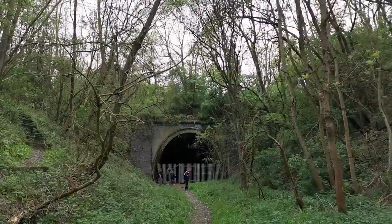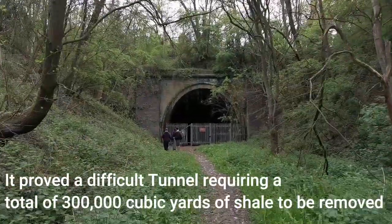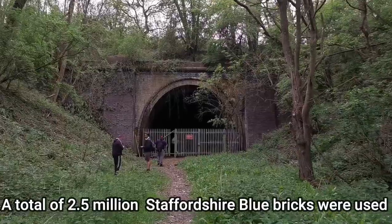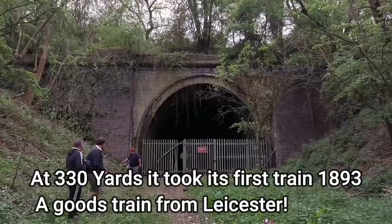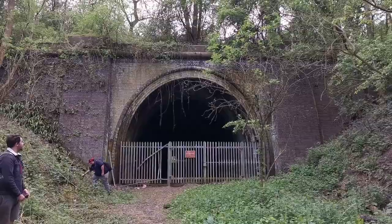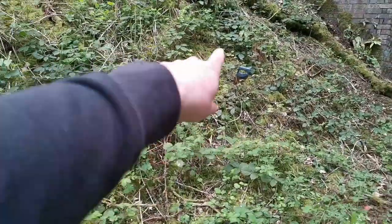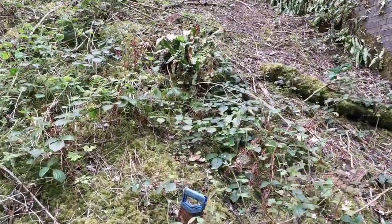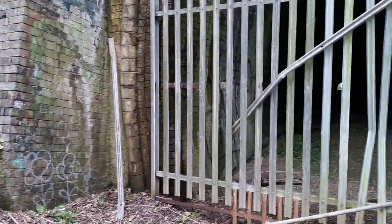We're going to head up - there's the tunnel entrance. Classic design, classic bricks, blue brick - just what you need. Not that long, you can see the other end through the opening there. Let's get inside. There's a little drainage thing there, still intact.